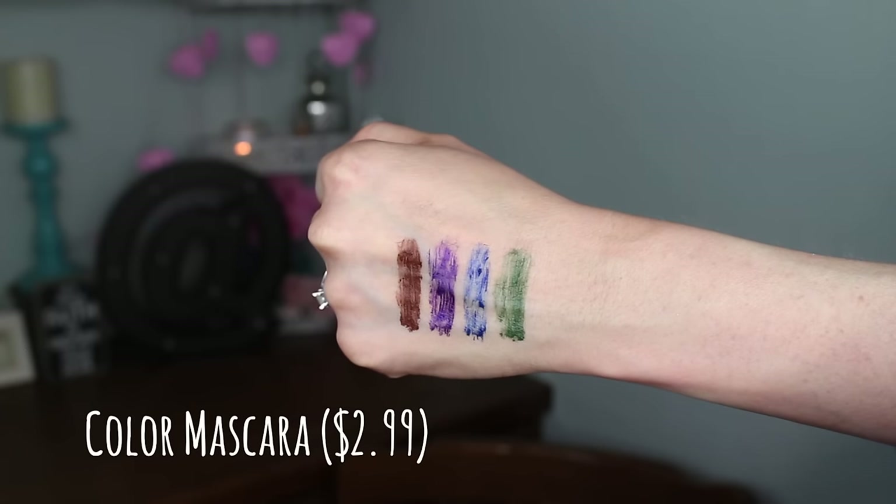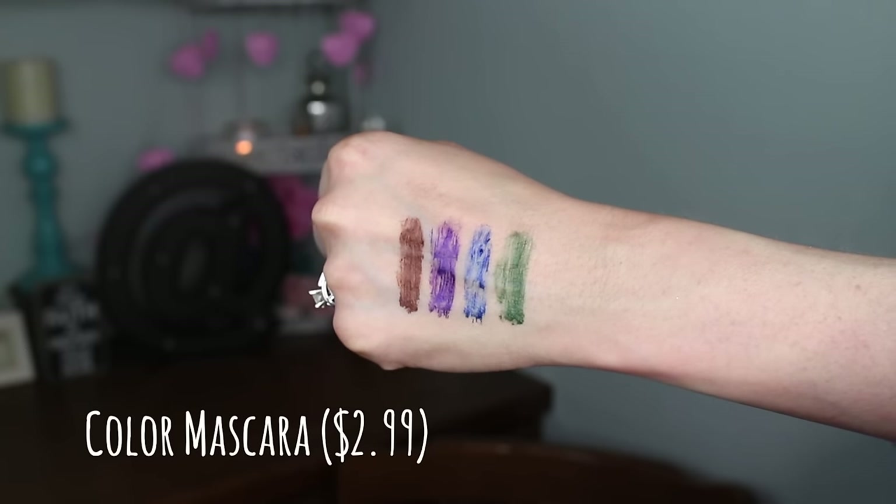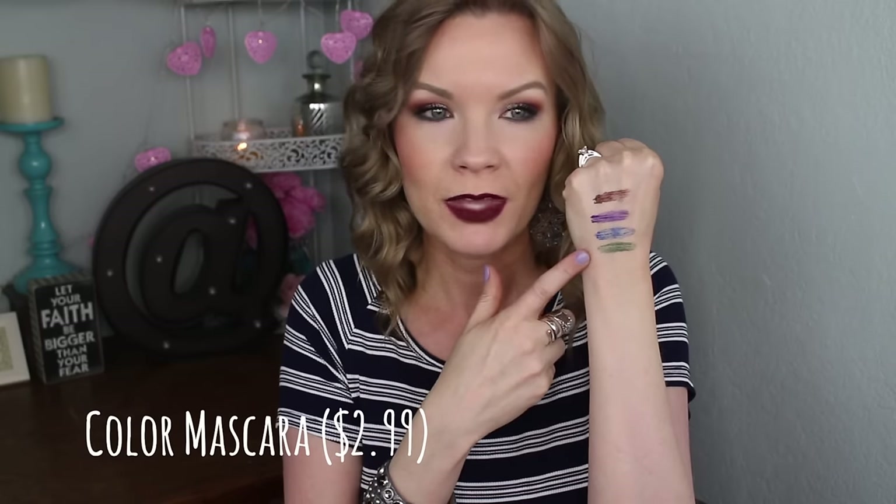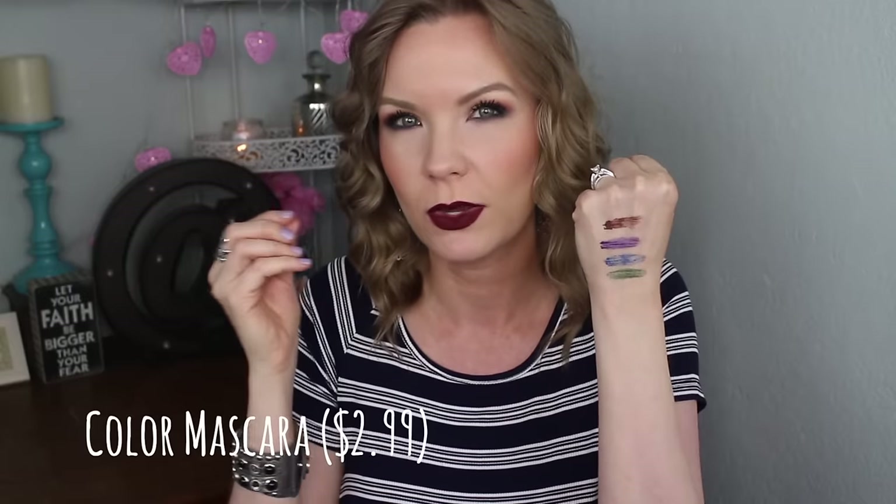The only one that doesn't seem to have quite as much pigmentation is the blue, but the others do have good color payoff. The purple looks really beautiful. For the green, once I got into the mascara I saw more going on my lashes — you kind of have to work the product onto the brush first and then get it onto your lashes. I think they're fun and appropriate colors for fall.